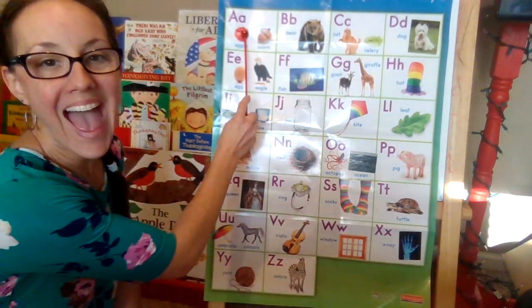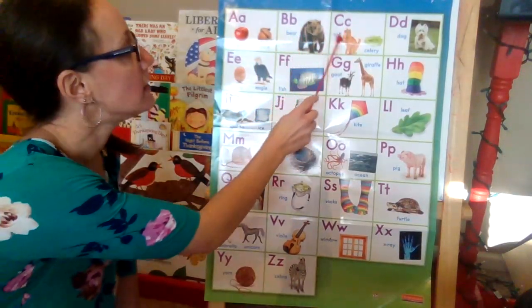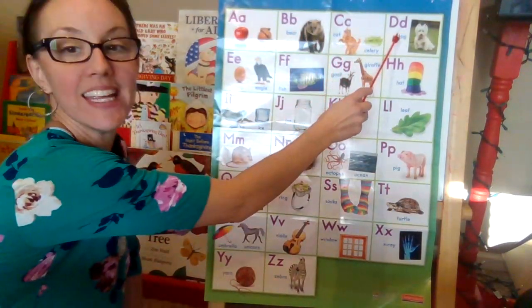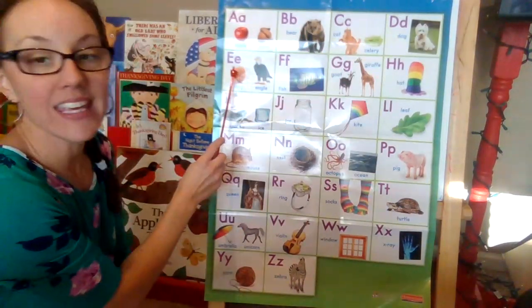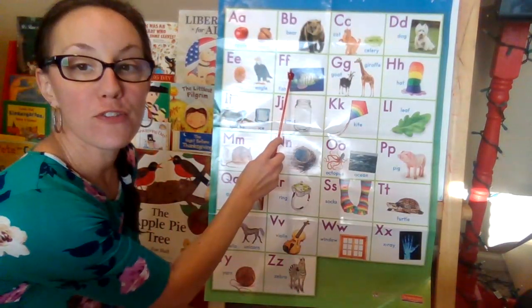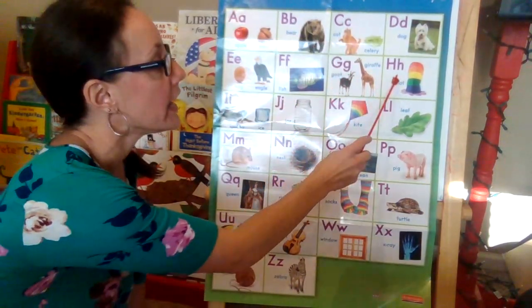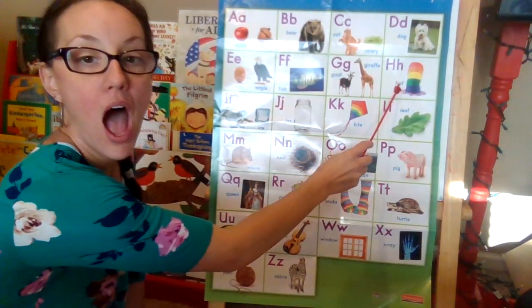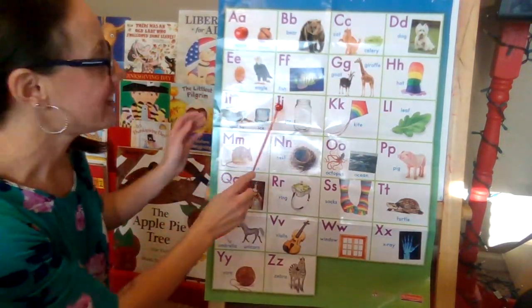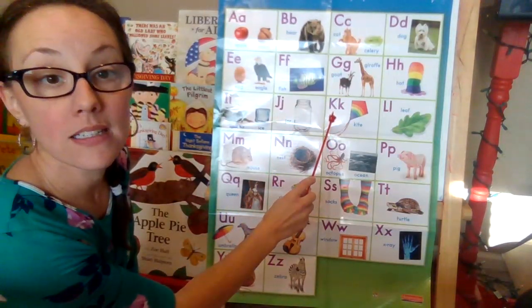A, ah. B, b. C, c. D, d. E, ah. F, f. G, g. H, h. I, i. J, j. K, c.